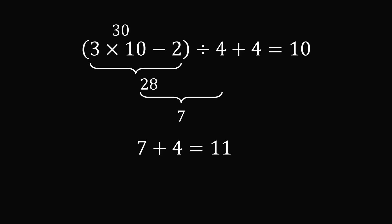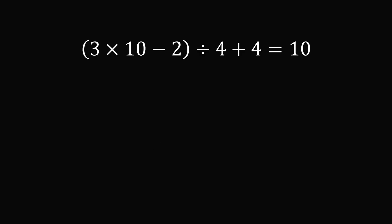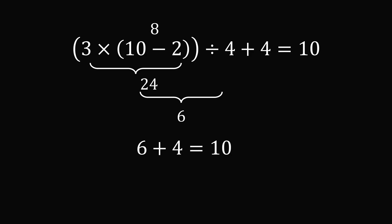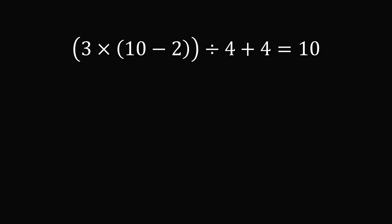We need to decrease the value a bit more. Let's try grouping just (10 minus 2): 10 minus 2 is 8, 3 times 8 is 24, 24 divided by 4 is 6, and 6 plus 4 is equal to 10. So that is the correct answer.